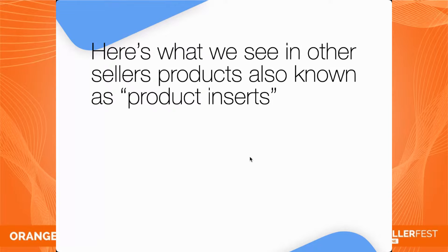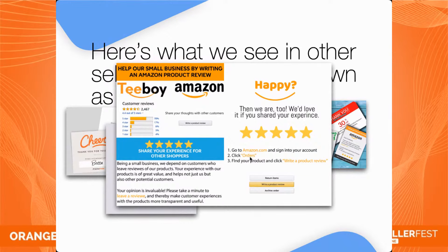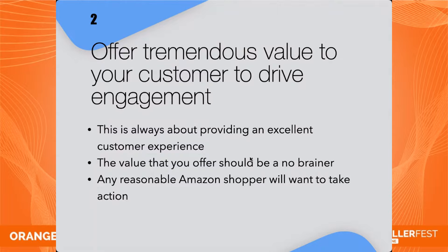Here's what IS against TOS with product inserts: do not try to circumvent Amazon's ordering process, never try to manipulate reviews, and do not try to trick Amazon's product ranking algorithm.